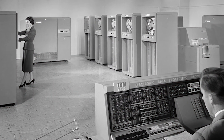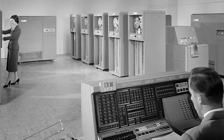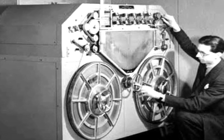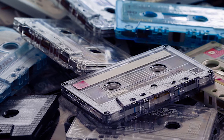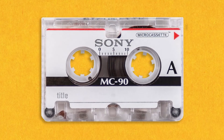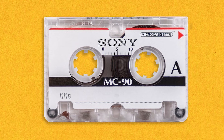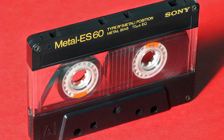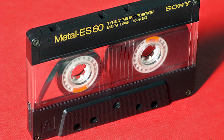As vinyl records continued to improve, new technologies began emerging to challenge vinyl's monopoly on recording sound. In the 1950s, the first real competitor appeared: magnetic tape. It wasn't until the late 1960s that tape found its way to consumers in the form of the cassette. Offering portability at the cost of sound quality, cassettes became the dominant format for listening to music in cars, while vinyl was still preferred for at-home listening. As cassette sound quality improved, they began to offer a real challenge to vinyl records, eventually outselling vinyl by 1983.